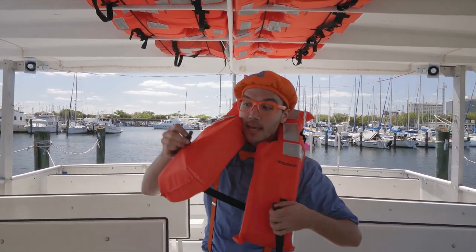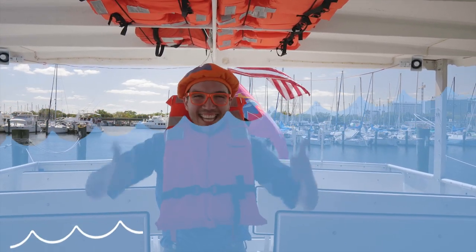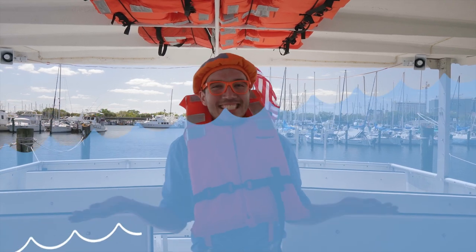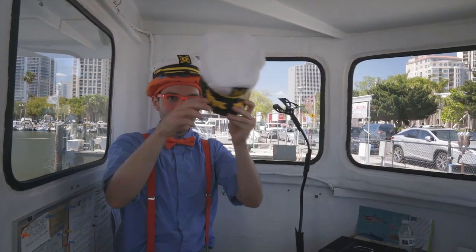And then you take a clip, and then you're all clipped in and can stay super safe! But look — it's some captain's hats! One hat and two hats!